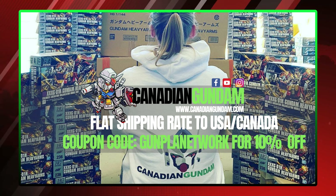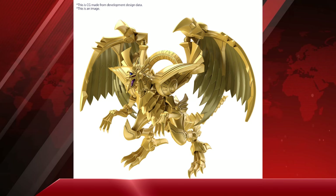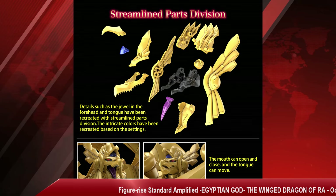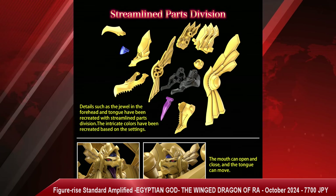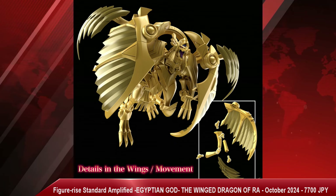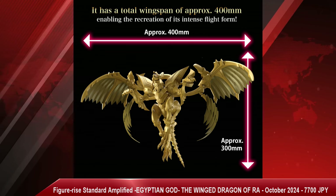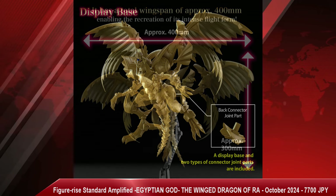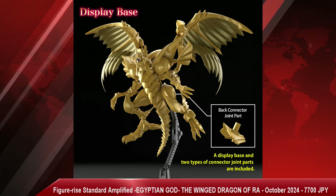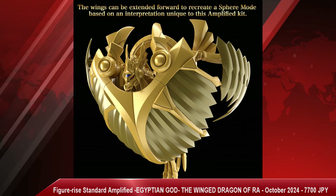We haven't had a ton of big news drops this year, but we just got one within the last week with a little bit of everything. That starts with the Figurized Standard Amplified Egyptian God — the Winged Dragon of Ra — with a release date of October 2024 and a price tag of 7,700 Japanese yen. More Yu-Gi-Oh kits — that's pretty sick. The big golden chicken of Yu-Gi-Oh has finally made its debut in plastic, and just like with Digimon, this makes a ton of sense in plastic model form.